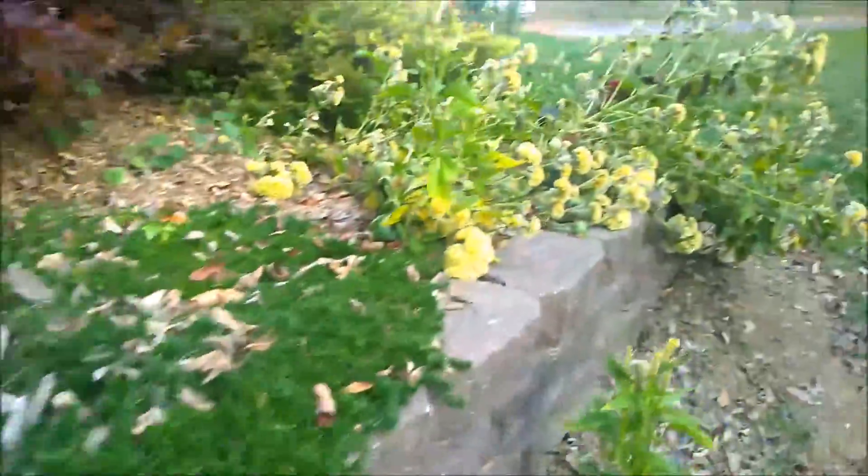Volunteer random tomatoes because I always throw my rotten ones up here. Those look like San Marzanos. That's some coxcombs.